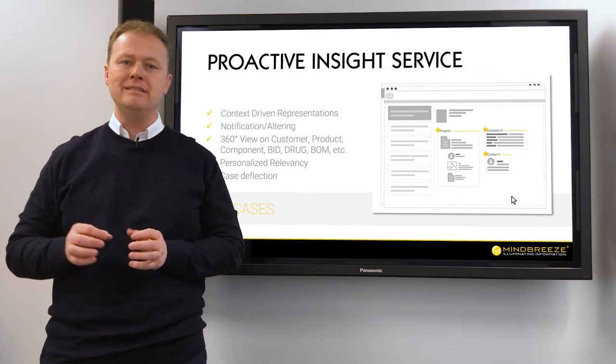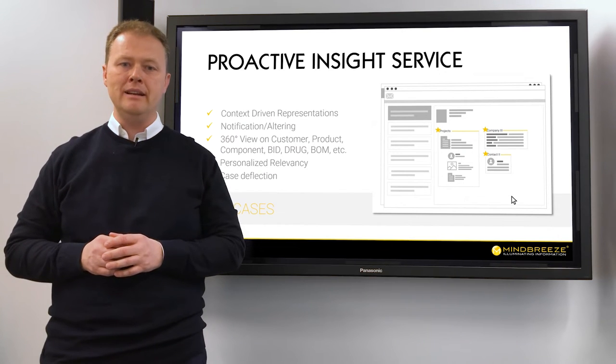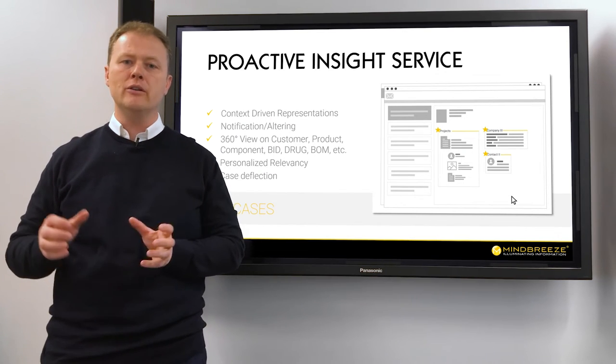proactive insights enable case deflection, providing answers to customers automatically and reducing the burden on support staff.